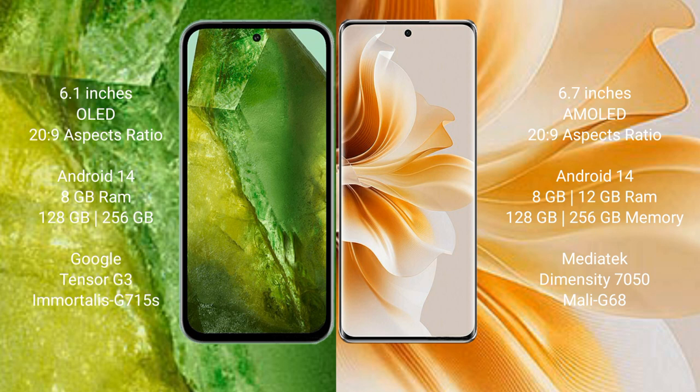Google Pixel 8a runs on the Android 14 operating system. OPPO N11 also runs on the Android 14 operating system.